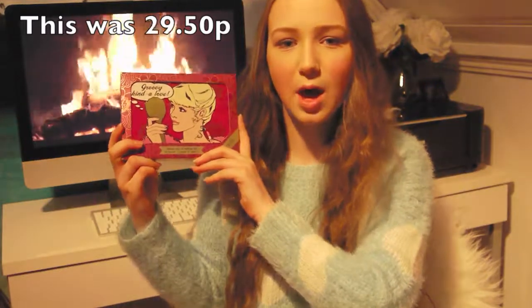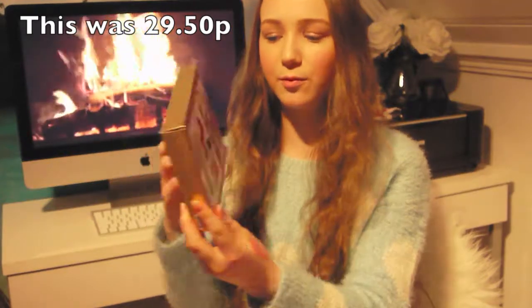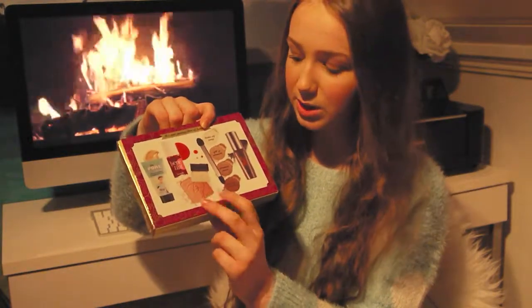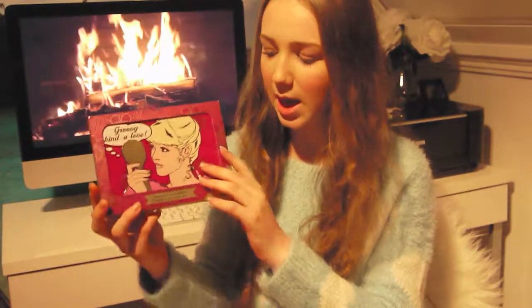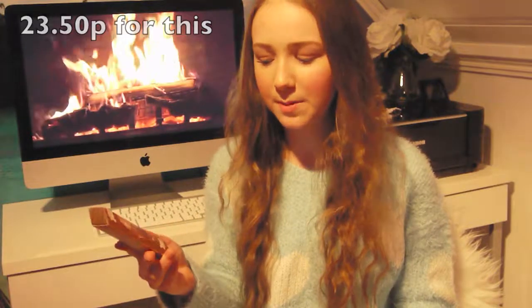The first thing I'm going to show you is this awesome kit called Peace and Love. It comes with primer, lip and cheek tint, two blushes, four different eyeshadows, brushes, and mascara. It's a really nice kit and you also get this box to keep it inside, which I think is awesome.